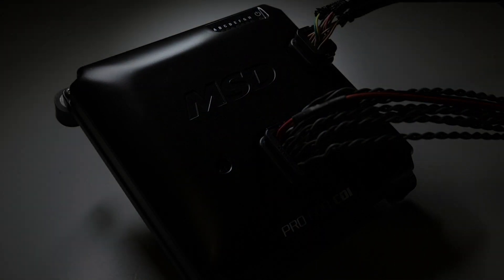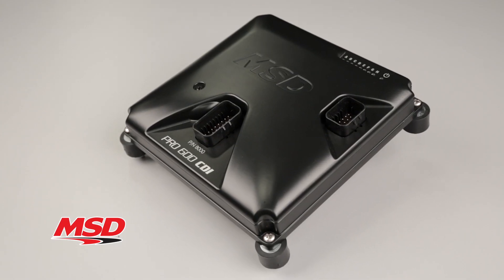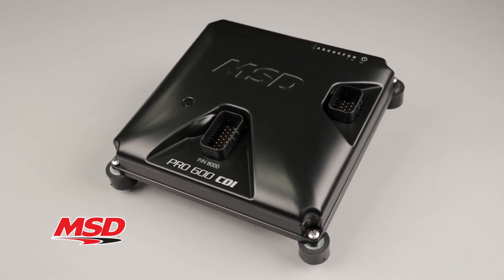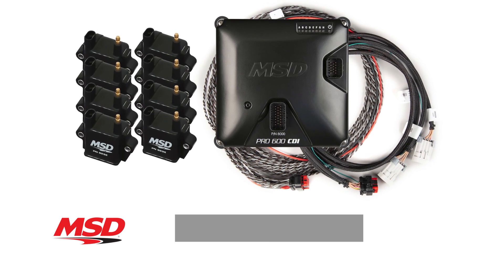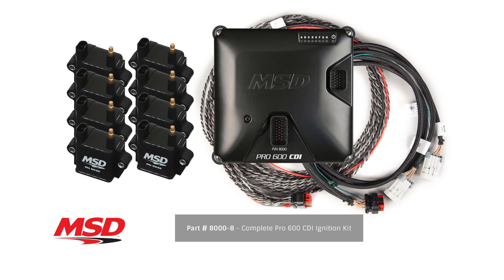Racers making big power with coil per plug EFI systems now have a superior, reliable multi-channel CD ignition to keep all the holes lit. Check out MSD part number 8000 for more information on the Pro 600 CDI ignition, or part number 8000-8 for a kit complete with the Pro 600 CDI and 8 of our 8232 single tower ignition coils.